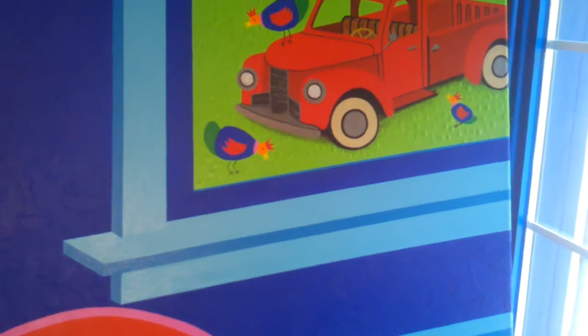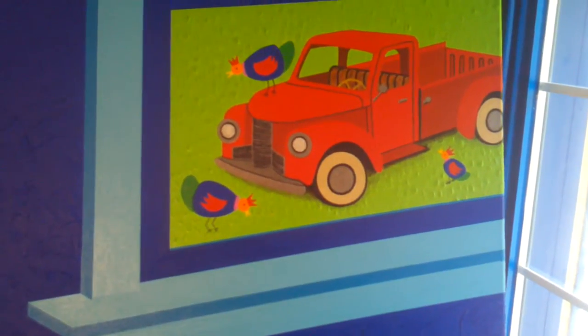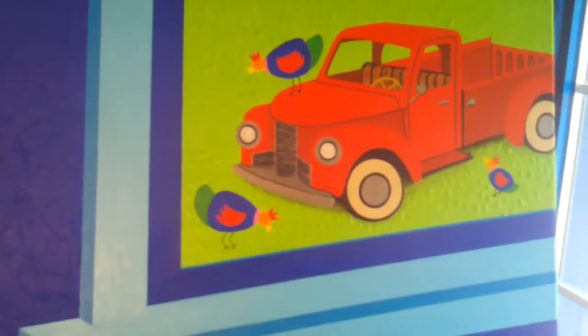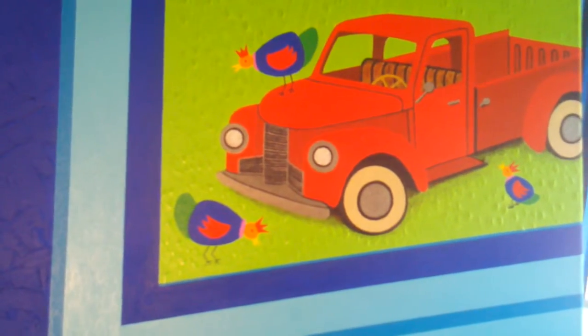More heavy texturing. Looking out the farmhouse window, you see some huge chickens on an international pickup truck. They're gonna remain. There's a lot of detail to finish there too.